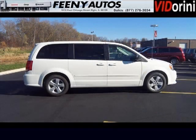Feeney Chrysler Jeep Dodge is the dealership for you. Conveniently located in Elgin, Illinois off of I-10.